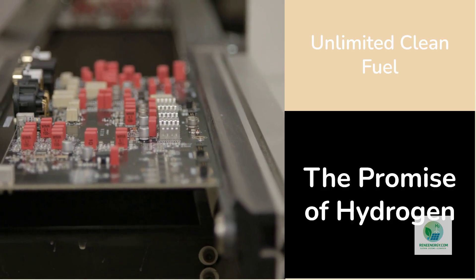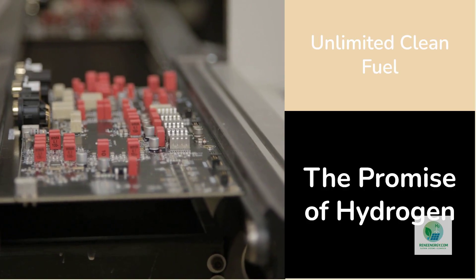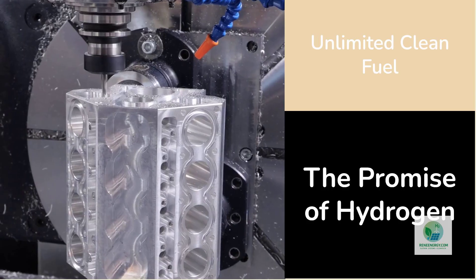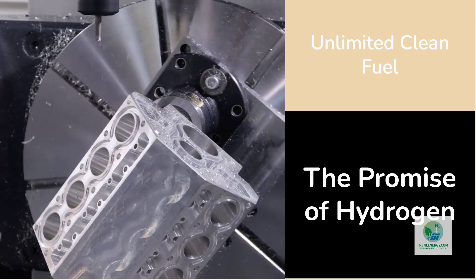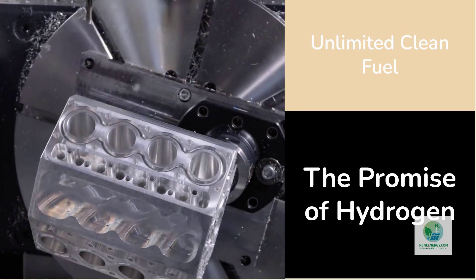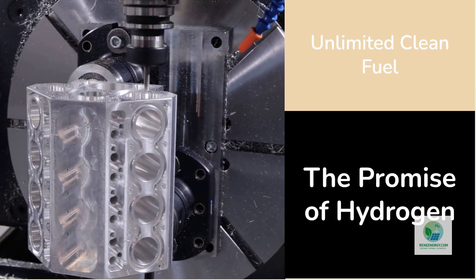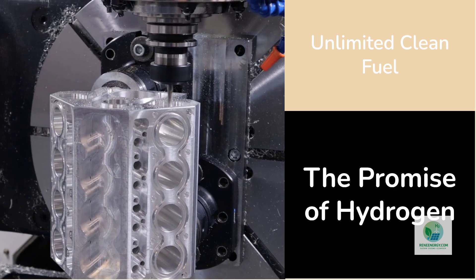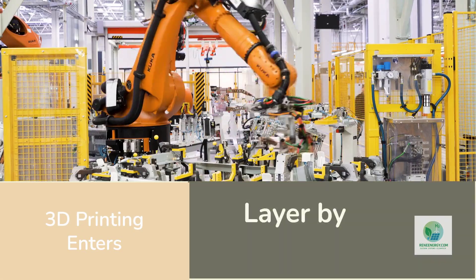These stacks are complex, delicate, and expensive to build. They require rare materials, precision machining, and long lead times. A single electrolyzer stack can contain hundreds of bipolar plates, flow channels, and seals — each one machined from titanium or coated stainless steel. The process is slow, the materials are costly, and global demand is exploding.